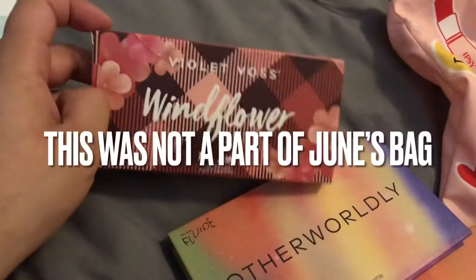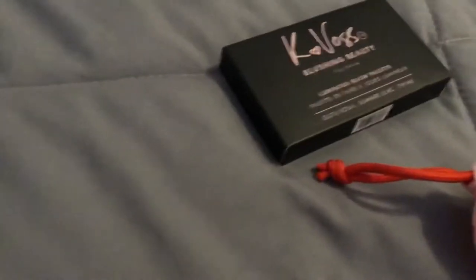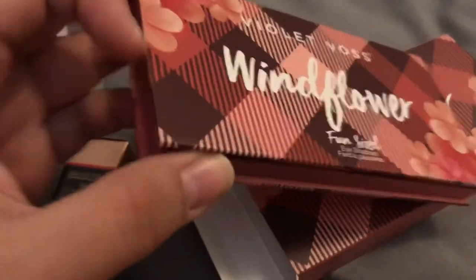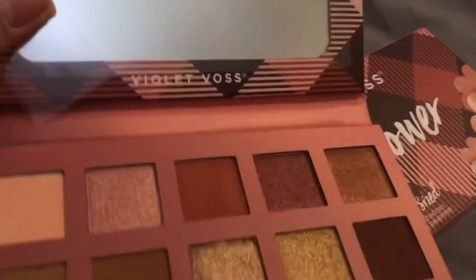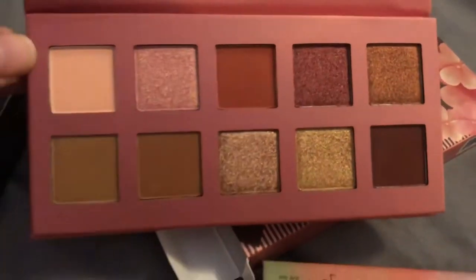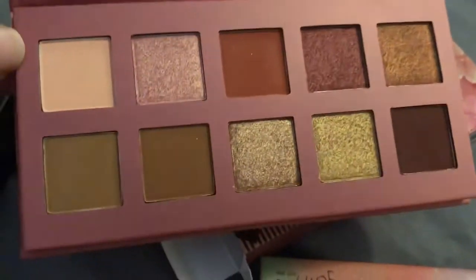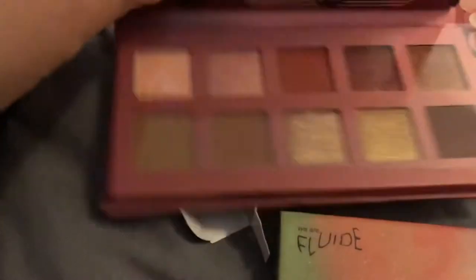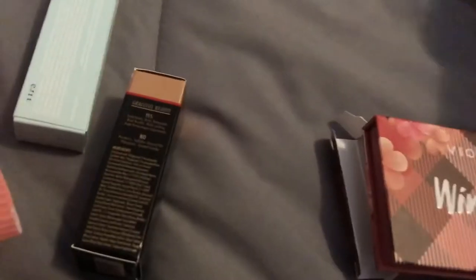Moving on, we have the Violet Voss Windflower palette — five shades. The packaging is cute, with a mirror on top. It's a very neutral palette with a little bit of shimmer. The shades don't appear to have any names on the palette or on the back.